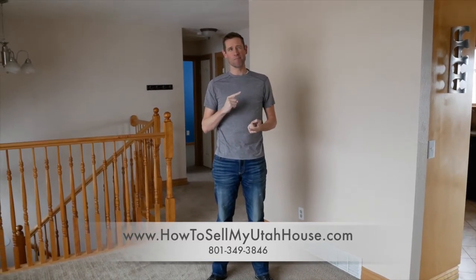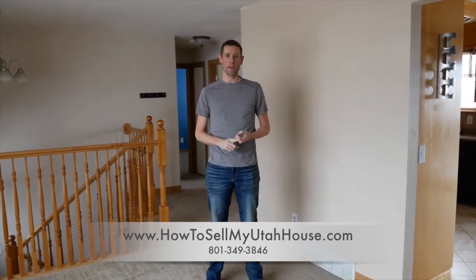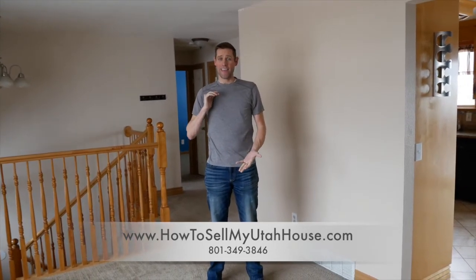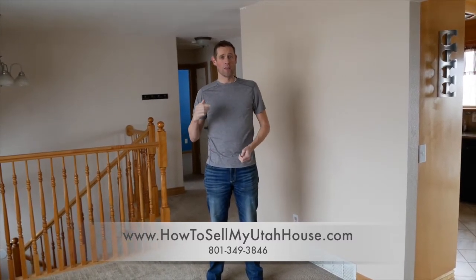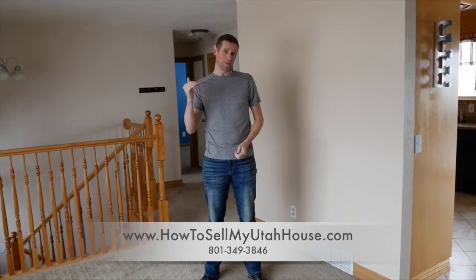I met with this seller — he was in the National Guard, in the military — and he's been deployed, which means he had two weeks to get himself and his family to Kansas. That left us with a problem because we had an empty house and he wanted to sell it quick for cash.